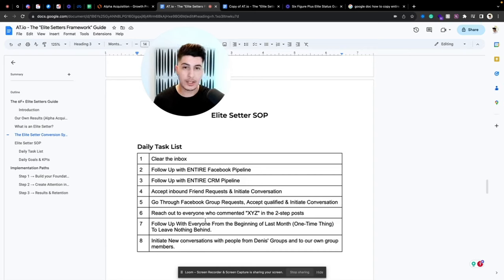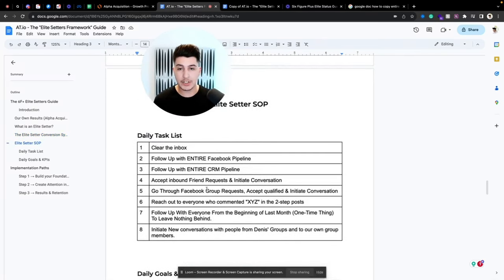Make sure you don't leave any single lead behind because all the money is in the follow-up. Also initiate new conversations with people from all the groups you're in — both your own groups and the appointment setter's own groups. This is pretty much the daily task list.